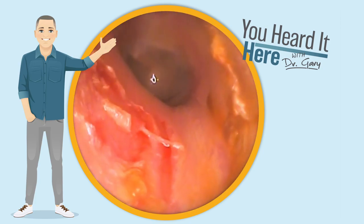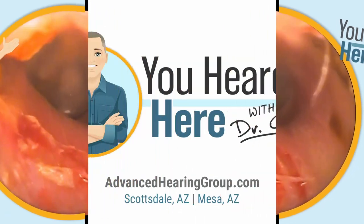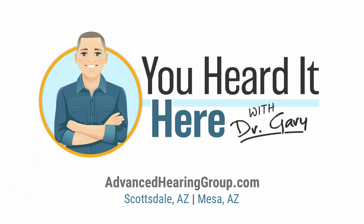This has been You Heard It Here with Dr. Gary. Thank you for watching Earwax Removal Vlog number 44. We look forward to seeing you in the next video.